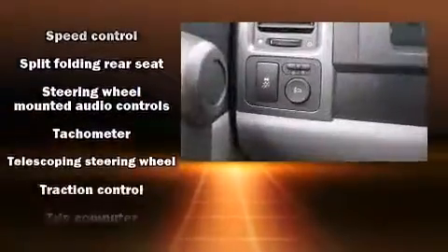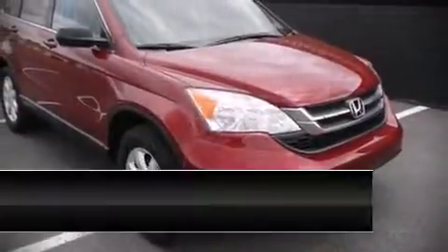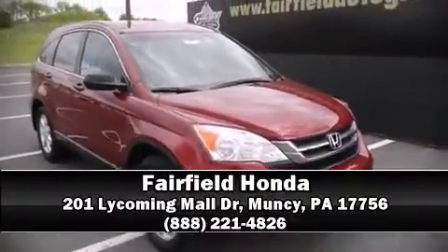Brake Assist technology provides extra pressure when applying the brakes. Stop by our dealership or give us a call for more information. We'll see you again soon.